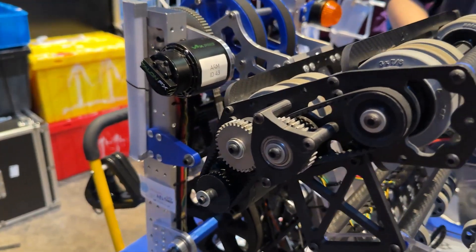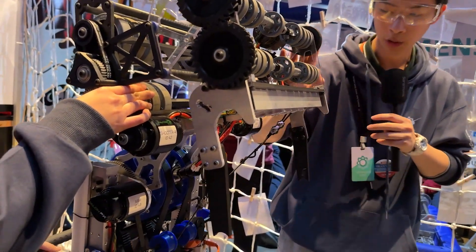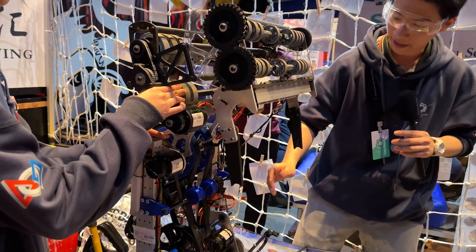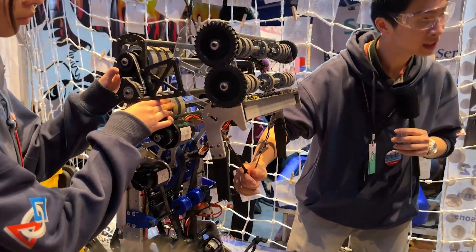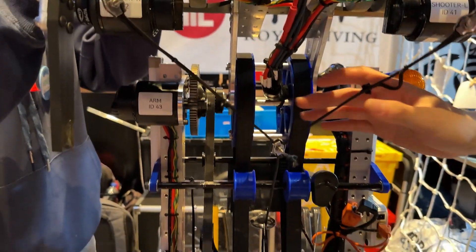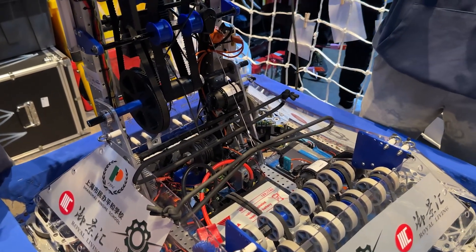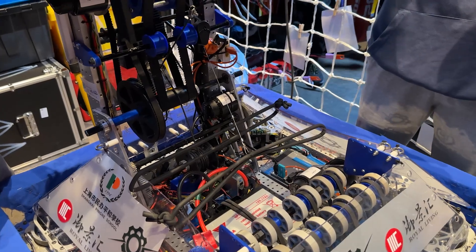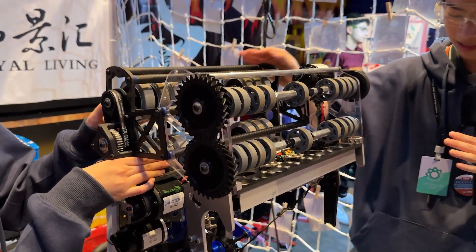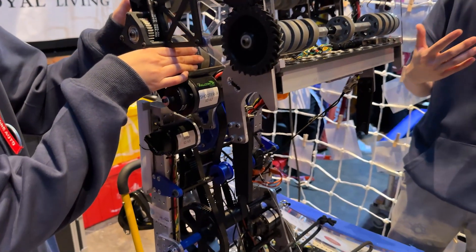Our shooter also functions as the climber. We added a hook at the bottom of the shooter, so when we're in the endgame, we use code to lift it up through motors and use strings to pull down, allowing the robot to hang on the chain. Using strings means there's a larger lever arm, which provides more force than simply using the motor at the central rotational axis. We also use carbon fiber, which is very light and keeps the center of gravity as low as possible. All these designs make our robot reliable in the match.